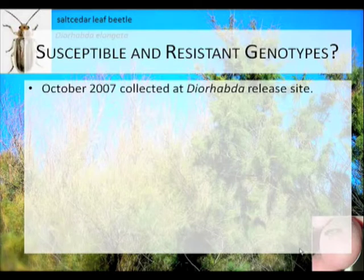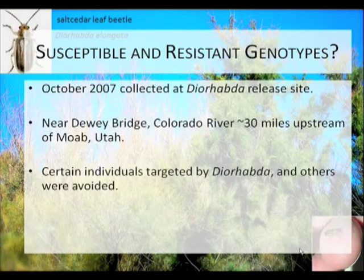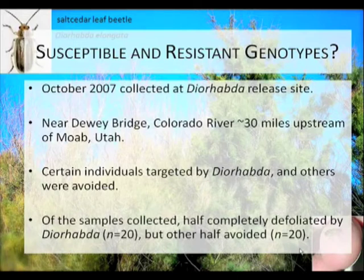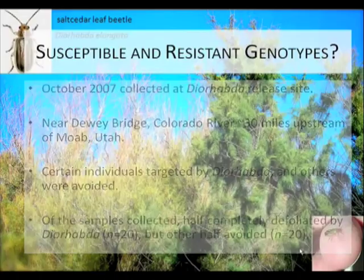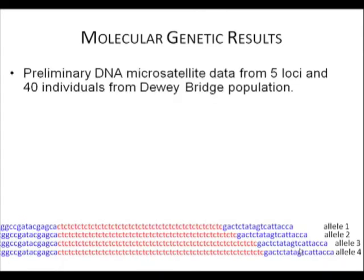So I went to this site in 2007. It's about 30 miles upstream of Moab, Utah on the Colorado River. It was clear that there were differential patterns of herbivory. I took a random sample of 20 Tamarix that had been defoliated and 20 that had been avoided. I'm presenting a preliminary data set from DNA microsatellites — I used five loci and 40 individuals from the Dewey Bridge population.